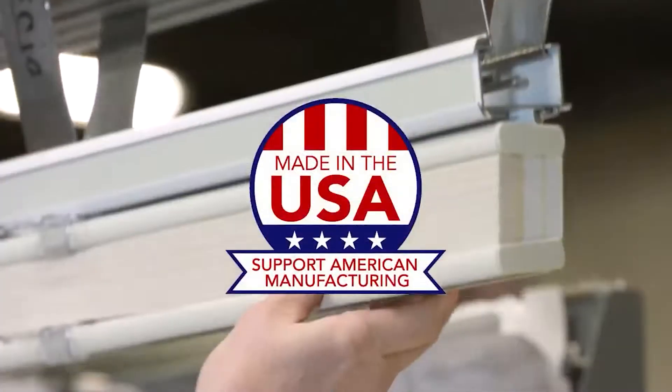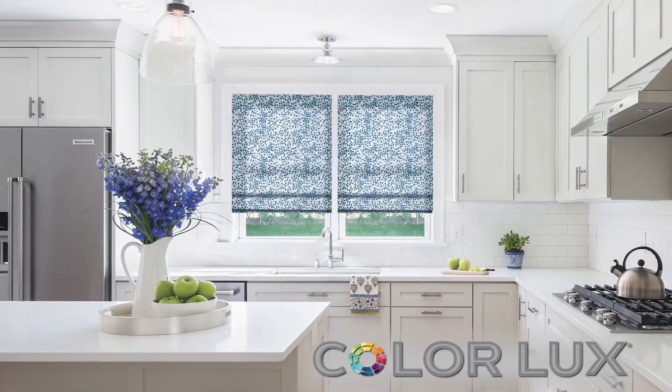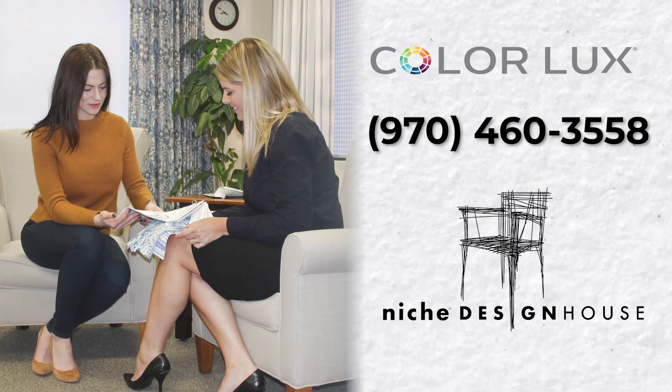Customized for you, made in America, and available exclusively from your local ColorLux blinds and shades retailer. Call to schedule your free design consultation today.